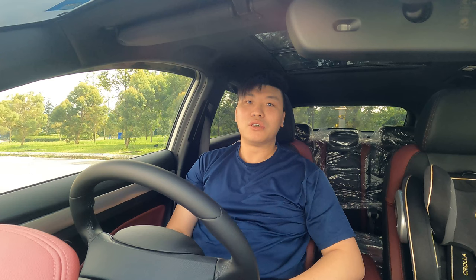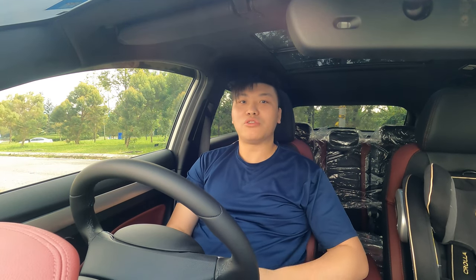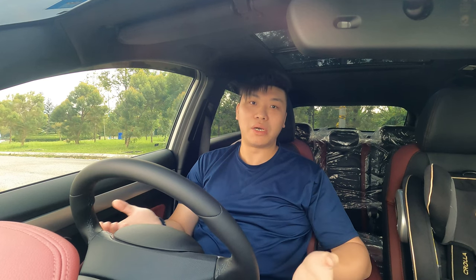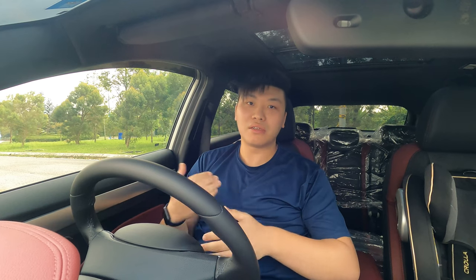As you can see from the sunroof here - I'm not sure whether you can see in the video - but this is the flagship variant. As you guys probably already know, I daily my Volkswagen Sirocco, but apparently it has been giving some issues. The ABS pump has been giving some issues and it has been in the workshop for a month already.